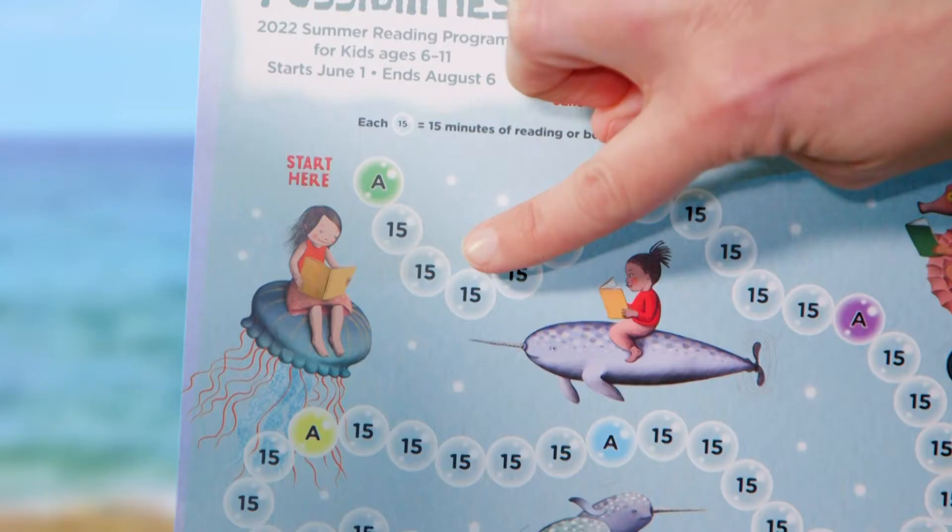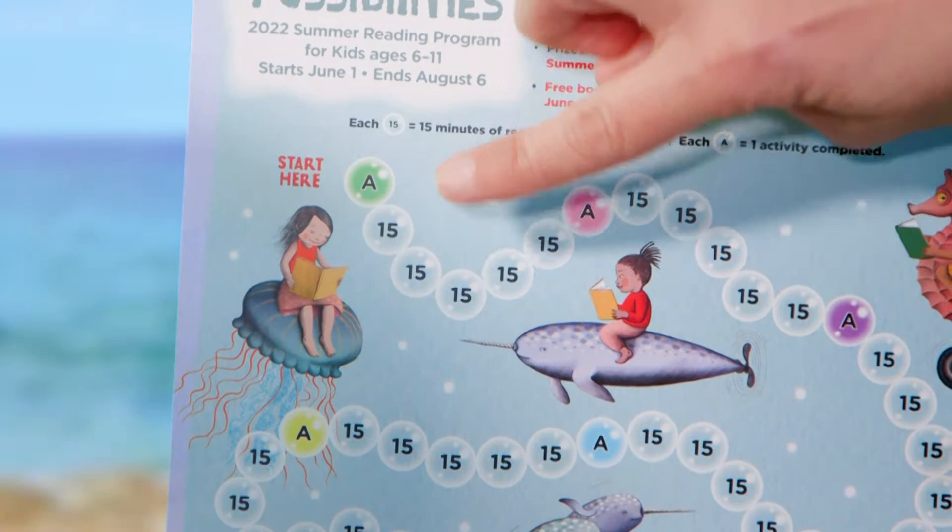Even though I didn't read the whole thing, it still counts as reading and I can check off one of the bubbles on my game board. On our game board we have A's for activities and each bubble is 15 minutes of reading, which accounts to eight activities and 10 hours of reading.